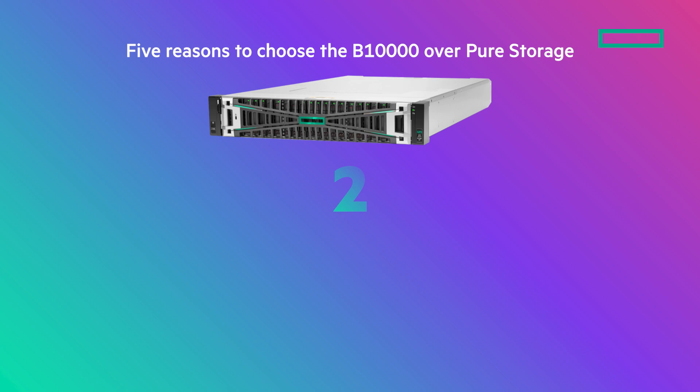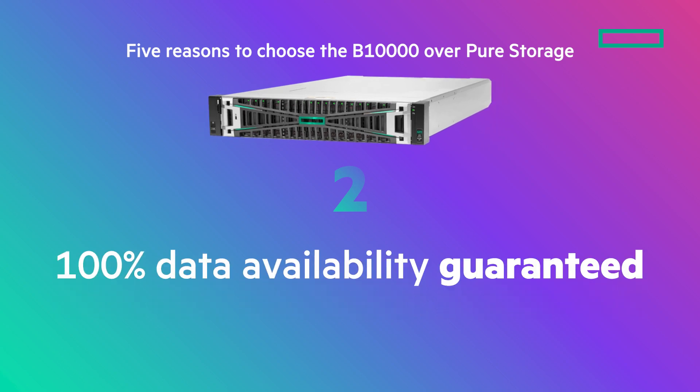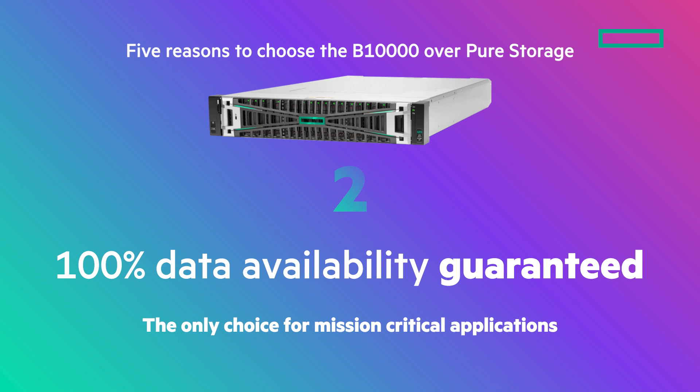Only the B10,000 offers a 100% data availability guarantee. This makes it the only choice for mission-critical apps.